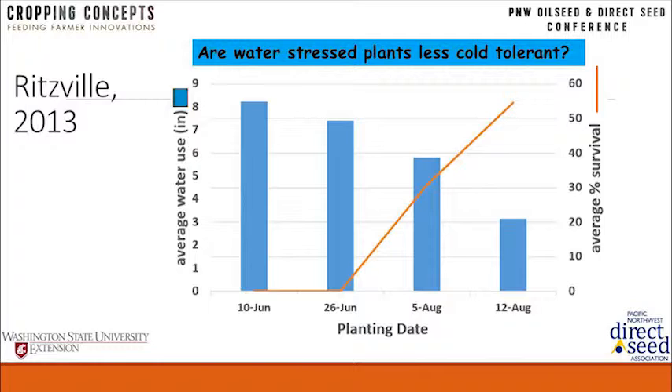Megan noted there were about a little less than 13 inches of total soil moisture in the six-foot profile, and the plants had used seven to eight and a half inches of that — potentially creating water-stressed plants by the time they go into winter.